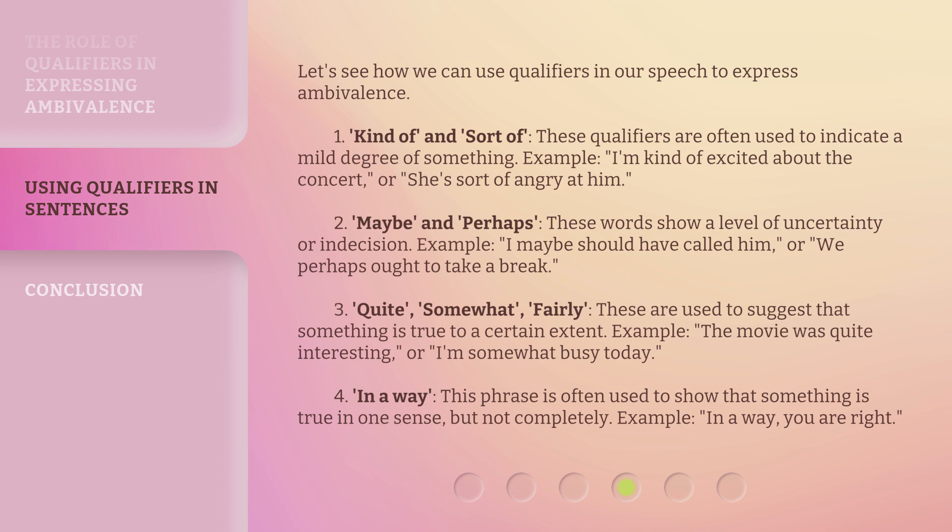3. "Quite," "somewhat," "fairly" — these are used to suggest that something is true to a certain extent. Example: "The movie was quite interesting," or "I'm somewhat busy today." 4. "In a way" — this phrase is often used to show that something is true in one sense, but not completely. Example: "In a way, you are right."